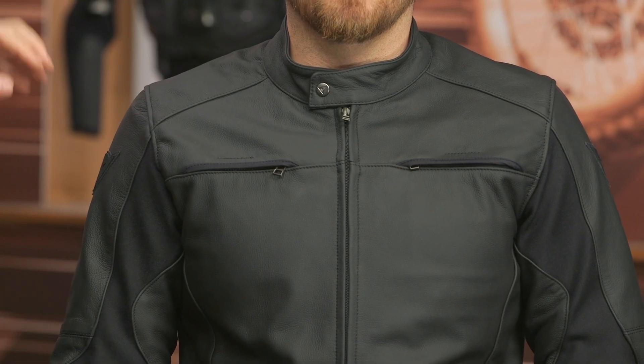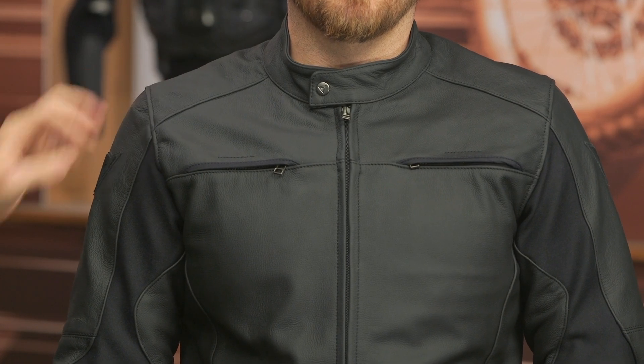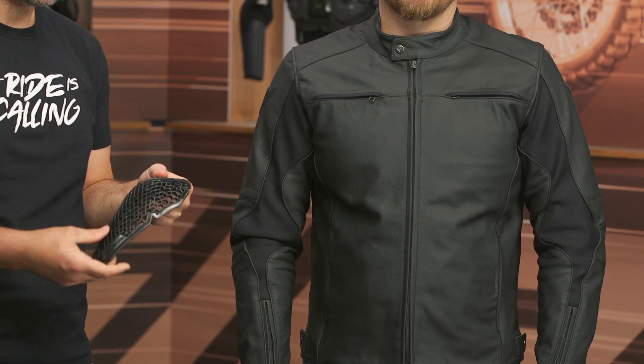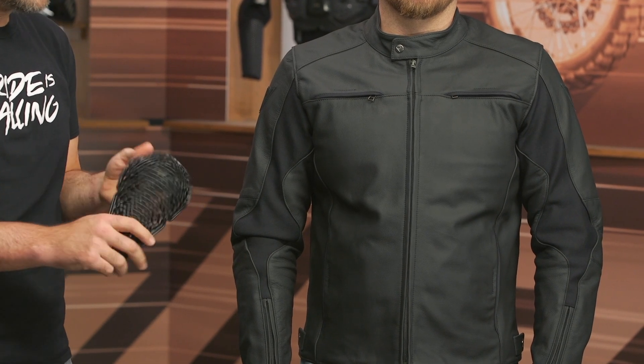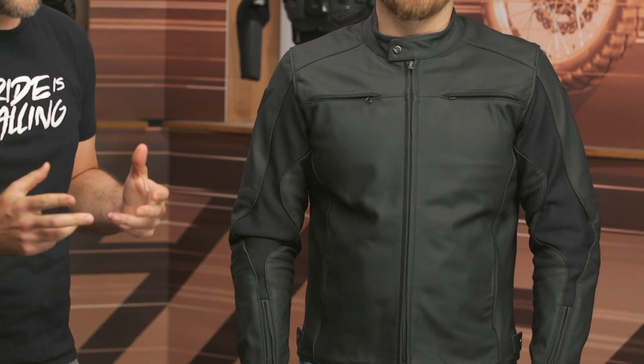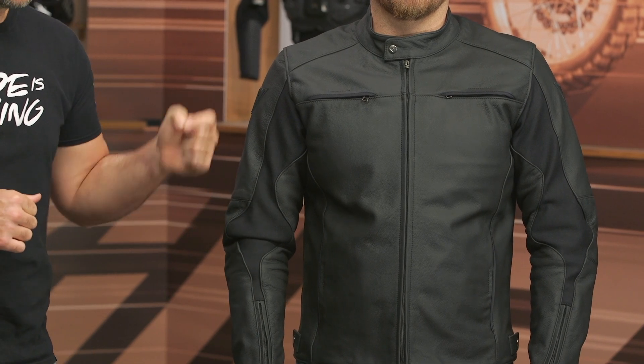Working your way down the arms, you are getting CE Level 1 protection at the elbows and the shoulders. The protector in this is Dainese's proprietary CE Level 1 — very breathable armor. But for a jacket coming in north of that $500 price point, it would have been nice to see CE Level 2 armor included. The jacket is also rated as a CE-A jacket from an abrasion standpoint — again, would have been nice to see them bump up to a CE-AA rating considering the price point.